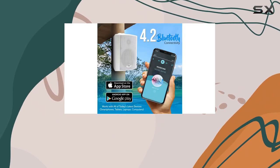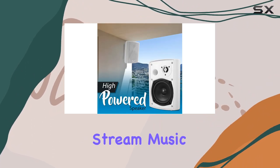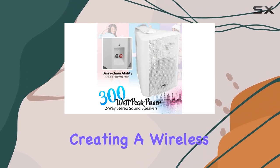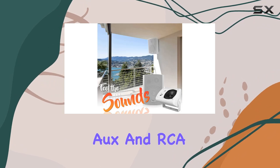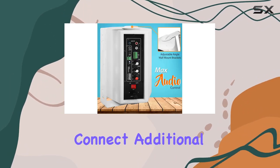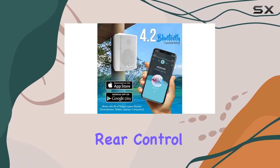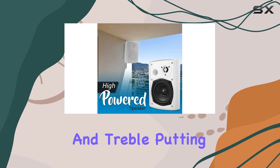What sets these speakers apart is their versatility. Compatible with Bluetooth, you can effortlessly stream music from your smartphone, tablet, or laptop, creating a wireless, clutter-free setup. The 3.5mm aux and RCA connectors also allow you to connect additional devices for a tailored audio experience.